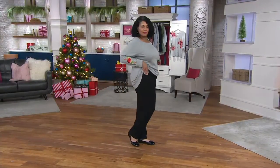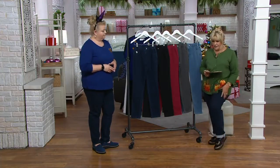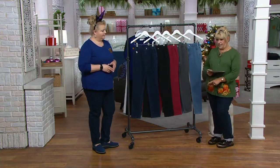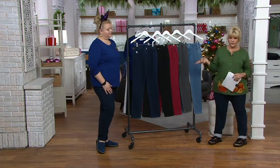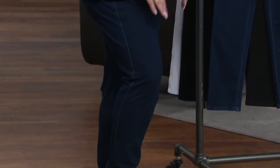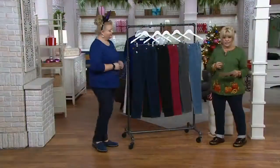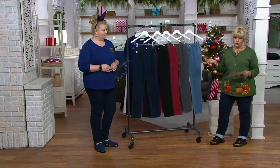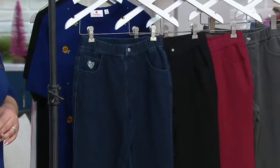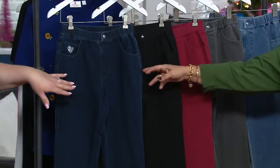This is the Quacker Factory denim jeans pool on slim leg pants. It's on three easy payments of $16.08. I have mine rolled up, but you see Angel — she has hers all the way extended. They do come in two inseams, a short and a regular. Let's get started here with colors first.